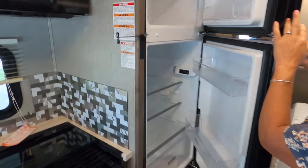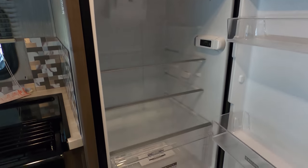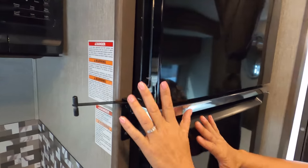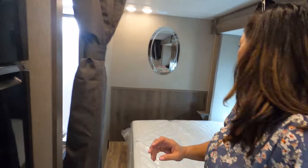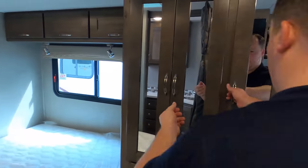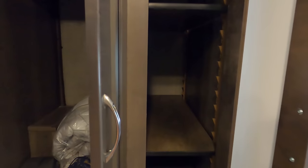We've got a residential fridge in here! That's what runs off that 1,000-watt inverter outside. And then you've got a curtain to your bedroom area, and this is your combo pantry and wardrobe — I'd say this section is your pantry and this section is your wardrobe. I like that there are adjustable shelves in there.